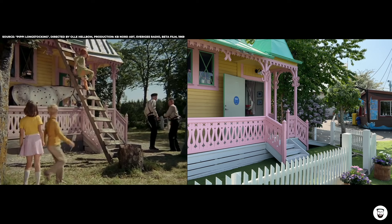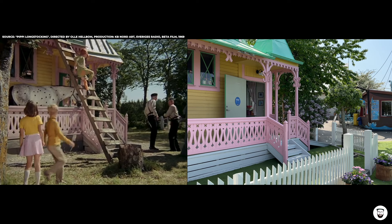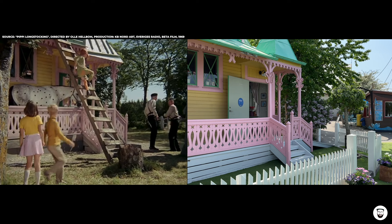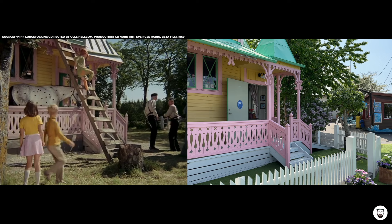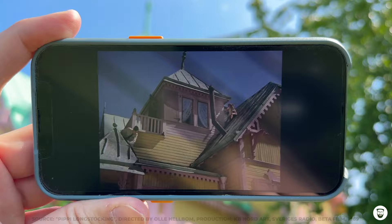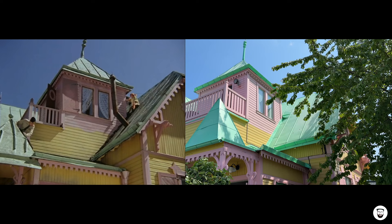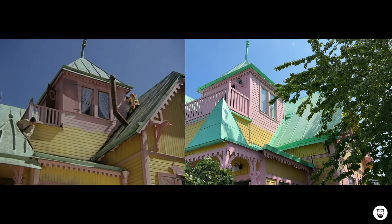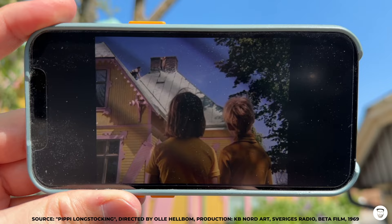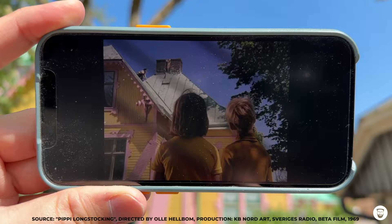The scene where the policemen chase Pippi on the roof was filmed from over here. Again, the roof is slightly different today, but everything else — look at all those small and beautiful wood carvings — they are still here. The surroundings have changed; in the show we can see a lot of nature in the background, but today there are huts and structures that belong to the amusement park. Taking a closer look at the roof of Villa Villekula, almost nothing has changed — pretty well preserved. Even this small sculpture-like thing on the roof is still here. The only thing missing today is the chimney pipe you can see in the show.